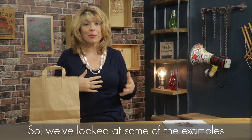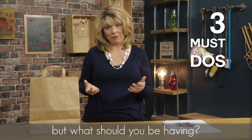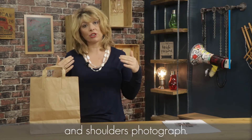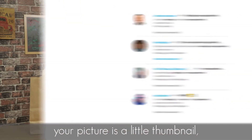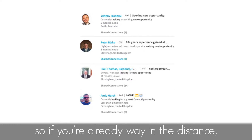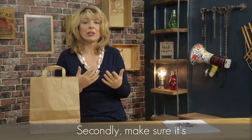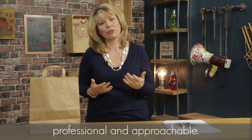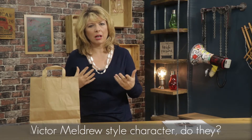So we've looked at some examples of what not to have for your profile picture, but what should you be having? Well, first of all, have a head and shoulders photograph. It's really important because when you appear in a search result, your picture is a little thumbnail, so if you're already way in the distance, people can't see you. Make sure it's professional and approachable.